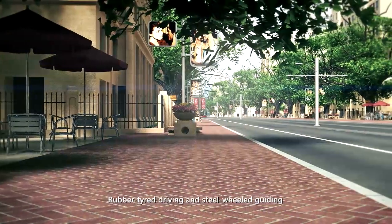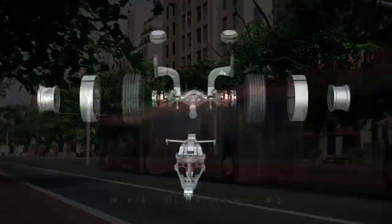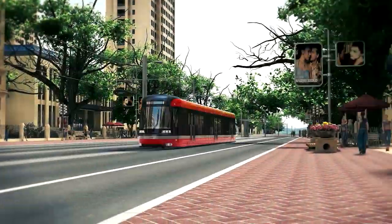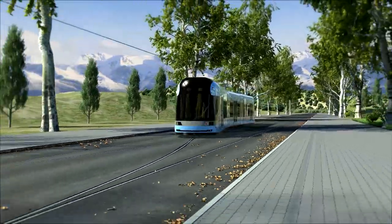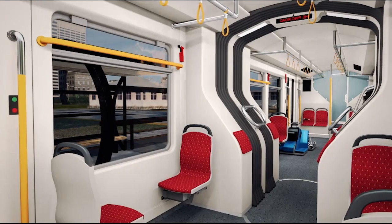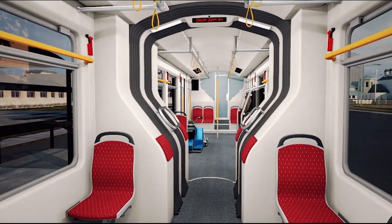Running gear adopts rubber-tired driving and loading, with monorail steel-wheeled guiding and backflow. The rubber tire is designed to prevent tire burst. The tramway is controlled by a microcomputer network. The brake system applies electro-pneumatic braking. Internal decoration uses environmental protection materials.